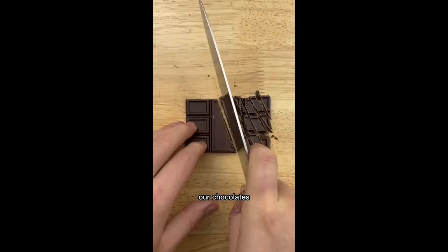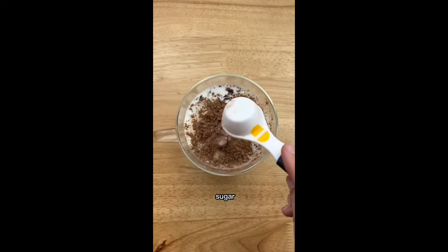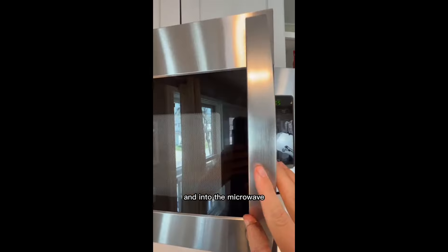Now let's make hot chocolate by chopping each of our chocolates, then adding milk, cocoa powder, sugar, salt, and vanilla, and into the microwave for 30 seconds.